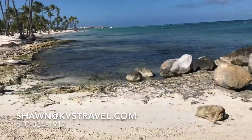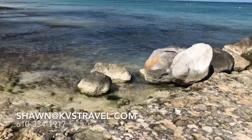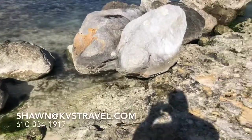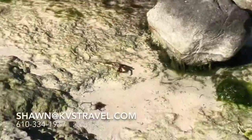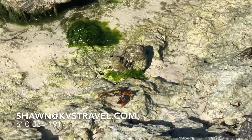Look at the crabs — look at them all! Look at these guys. Look at them — the king of them, look at him. He's protecting that. He's eyeballing me.